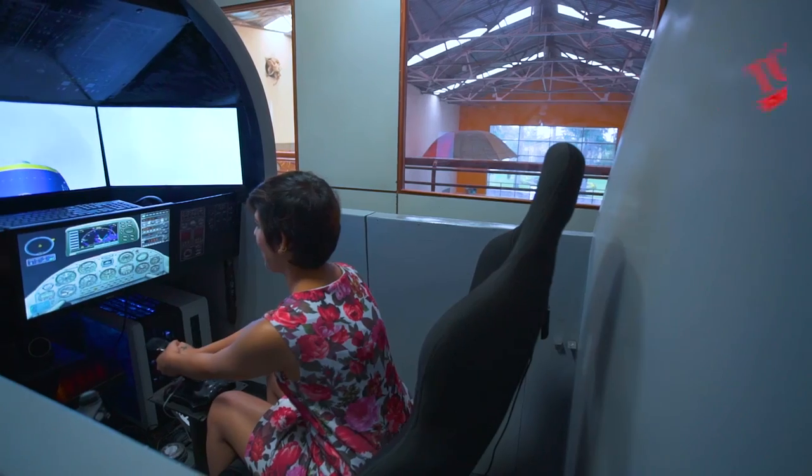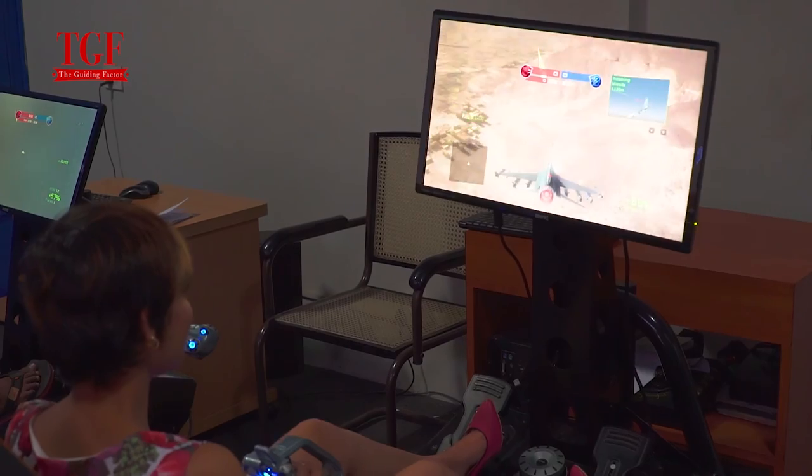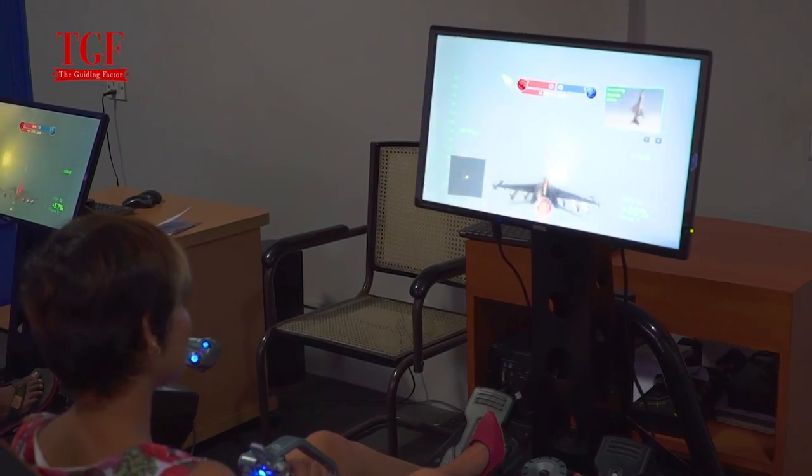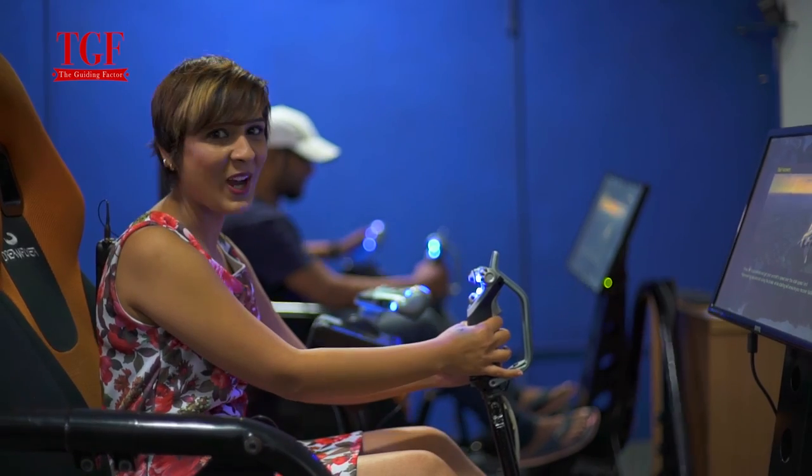Don't forget to try the exciting aircraft simulators. They give you the real feel of flying fighter jets and commercial aircrafts. It's fun and you get a real good understanding of how flying works.